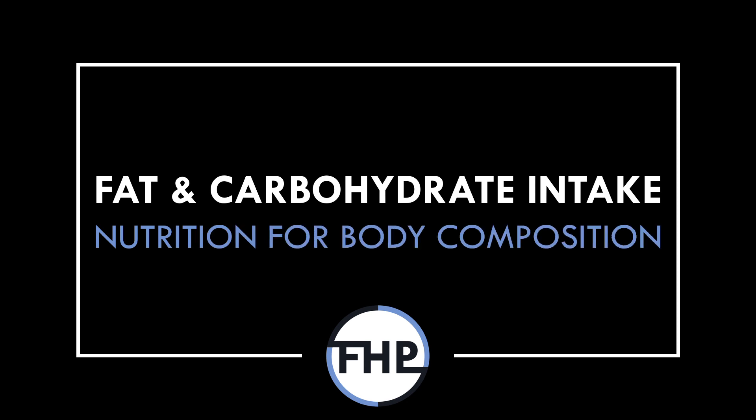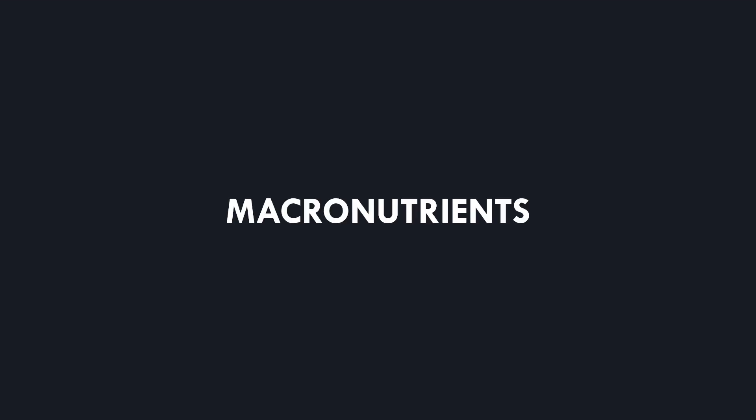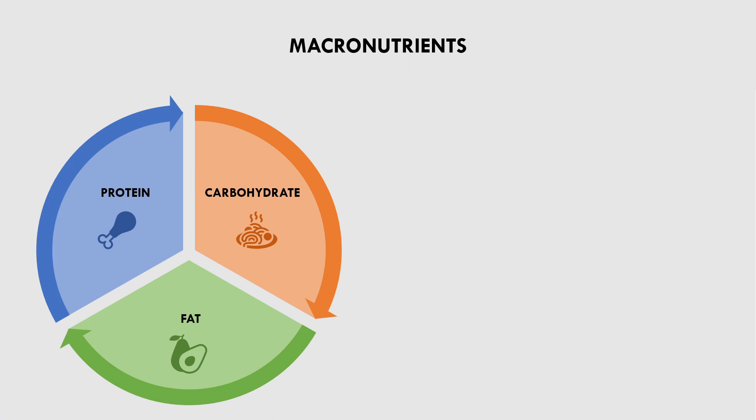Hi everyone, Peter here from Flow High Performance, and in this video we will cover how fat and carbohydrate intake influences body composition. Fat and carbohydrate are simply two of the three primary macronutrients, with the other being protein. These three macronutrients are used as fuel sources for energy production.